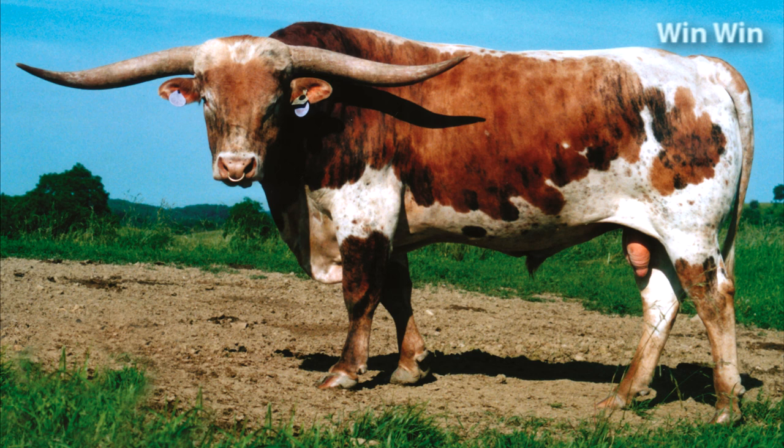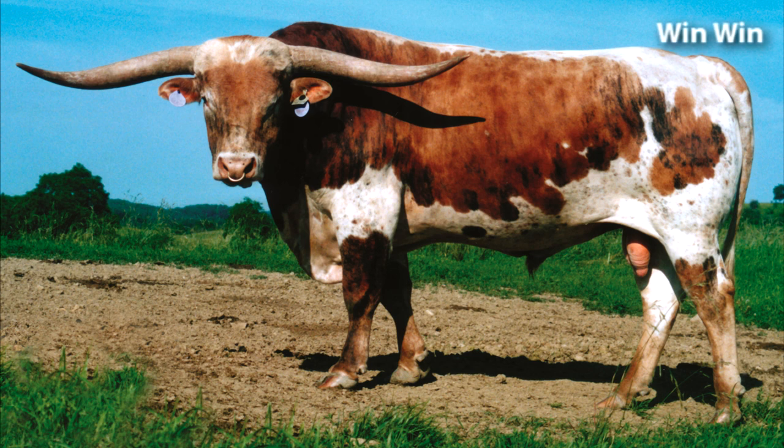His sire Winchester was ITLA International Junior Champion, the only time he was showed. He weighed 63 pounds at birth and his mature weight was 2,010 pounds.